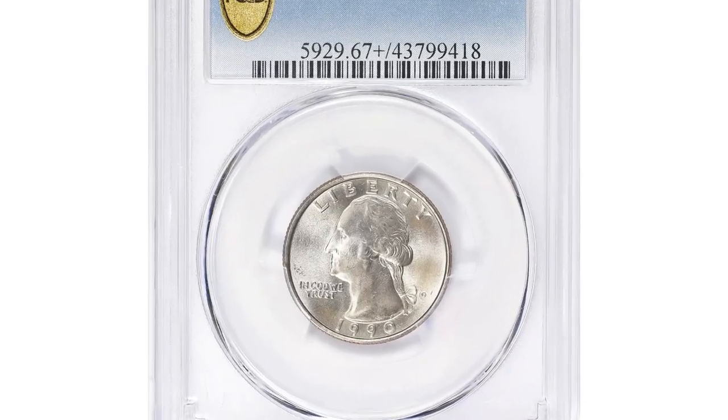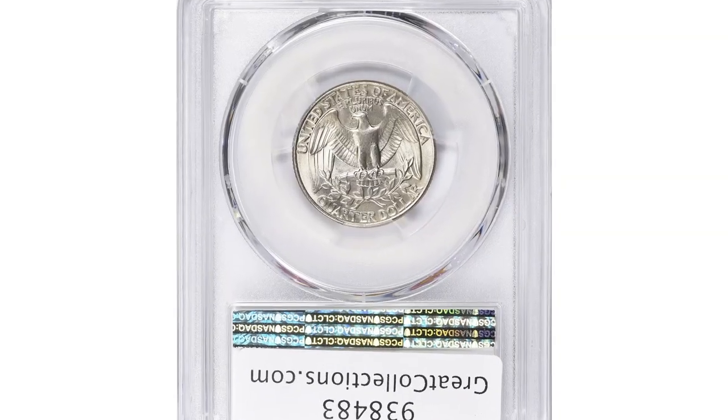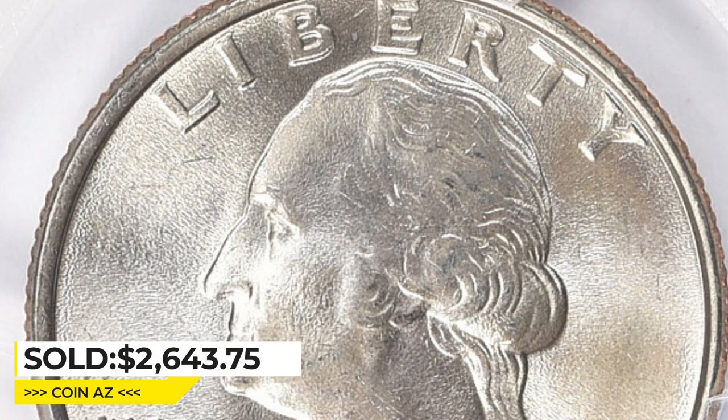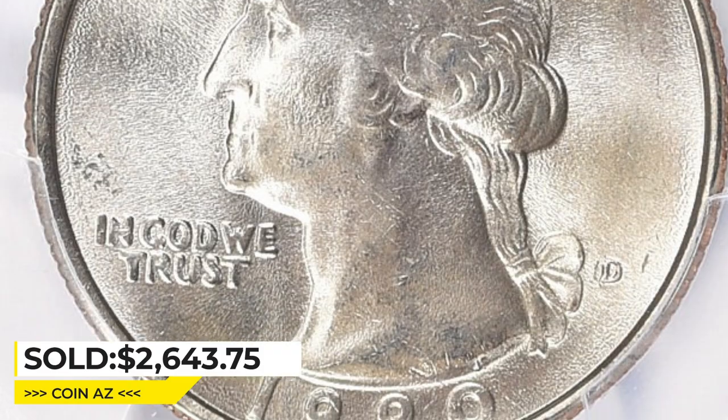One of the most valuable examples was sold in 2021. The superb gem quarter dollar in MS-67+ condition fetched the sum of $2,643.75 with buyer's fee at Great Collections Auction.